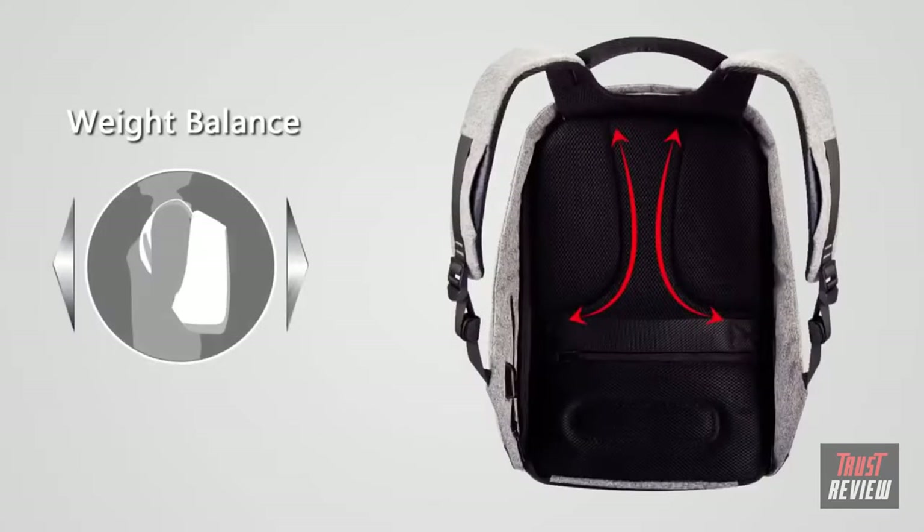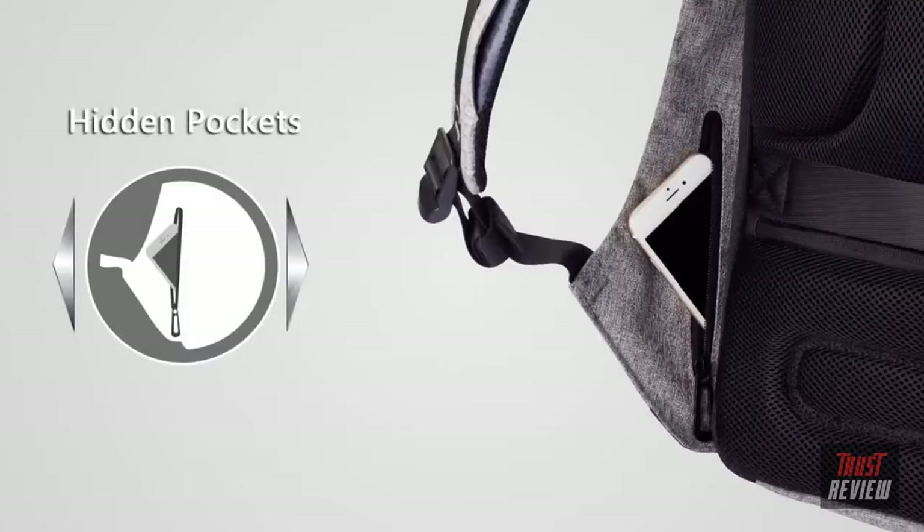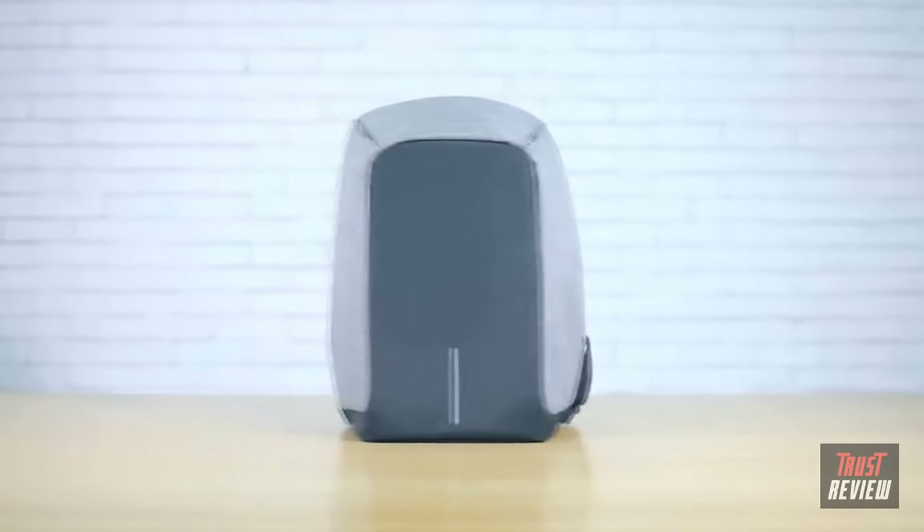This backpack comes with a dozen edge-cutting features including anti-theft, cut-proof, water-resistant, weight balance, night security, USB external charging, and more. Its genius lies in its unique rear open structure with a hidden zipper fully fitted against your back, and high-density lightweight materials have been added to the fabric to protect against slashing or crushing. How thoughtful!